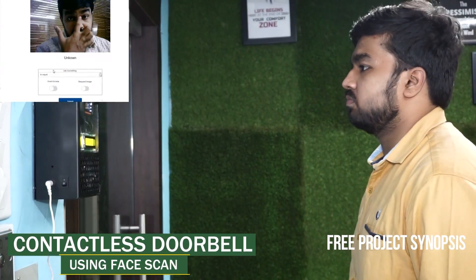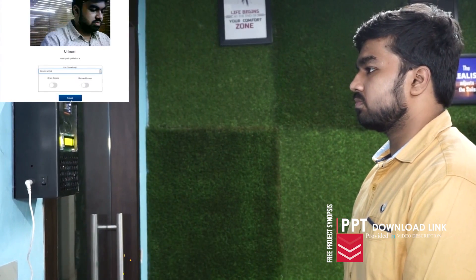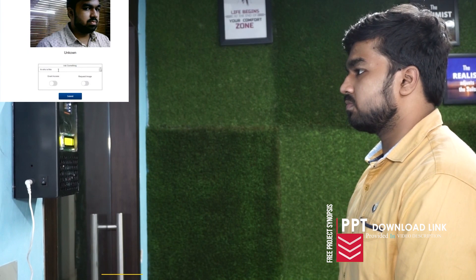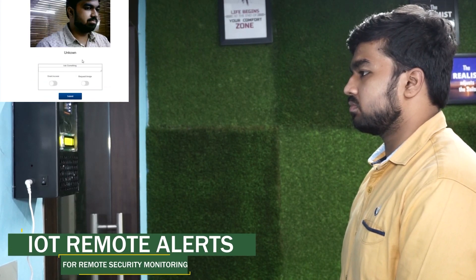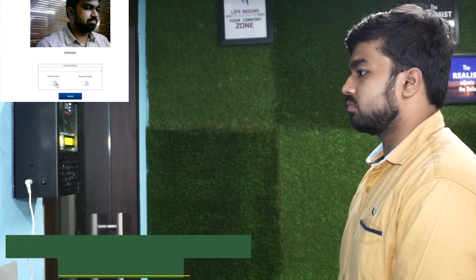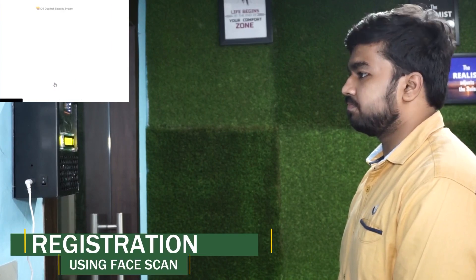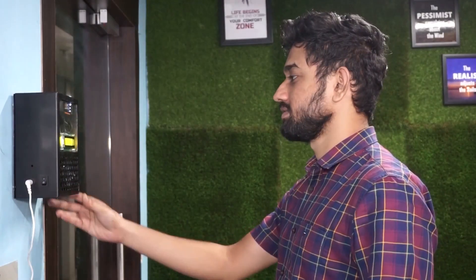Please look at the camera. Your image has been taken, please wait for processing. Successfully registered. Please look at the camera.